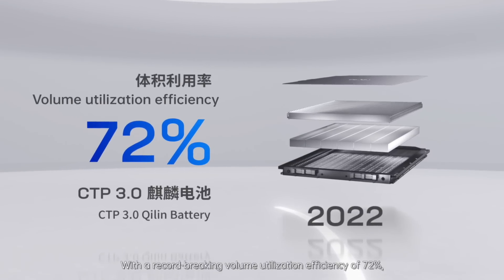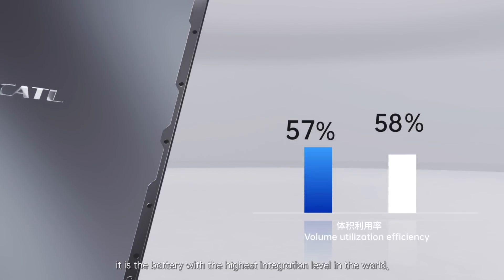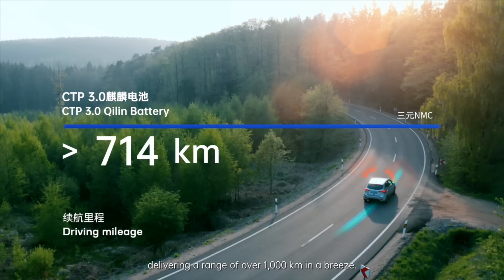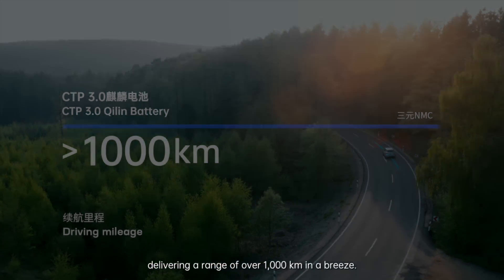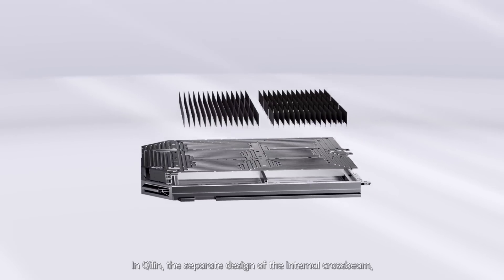Now we redefine battery structure with Qilin, with a record-breaking volume utilization efficiency of 72%. It is the battery with the highest integration level in the world, delivering a range of over 1,000 kilometers. In a streamlined 3-in-1 design in Qilin.